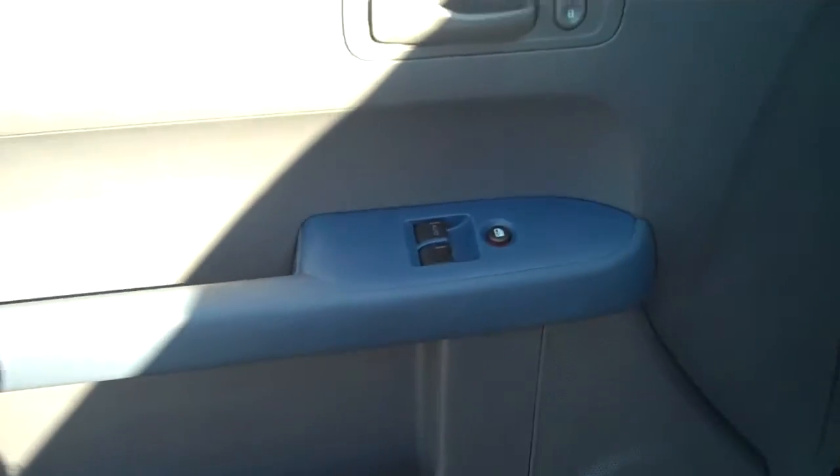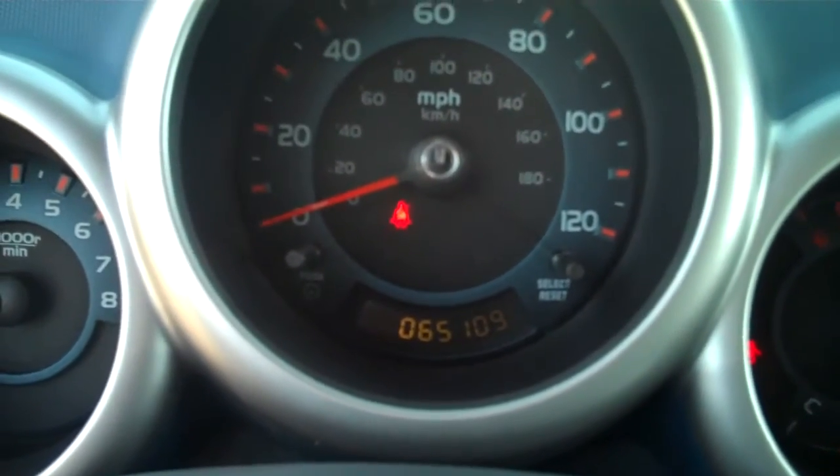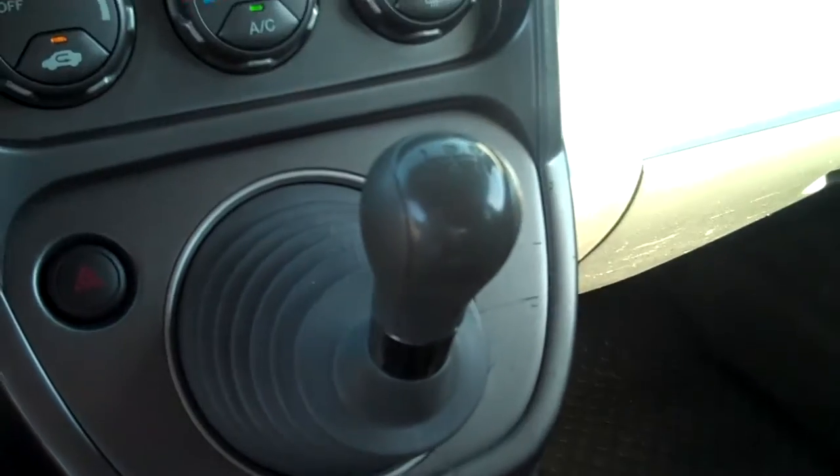Got power windows, power locks. It's got 65,109 miles on the vehicle, a CD player, and this lovely five-speed shifter.